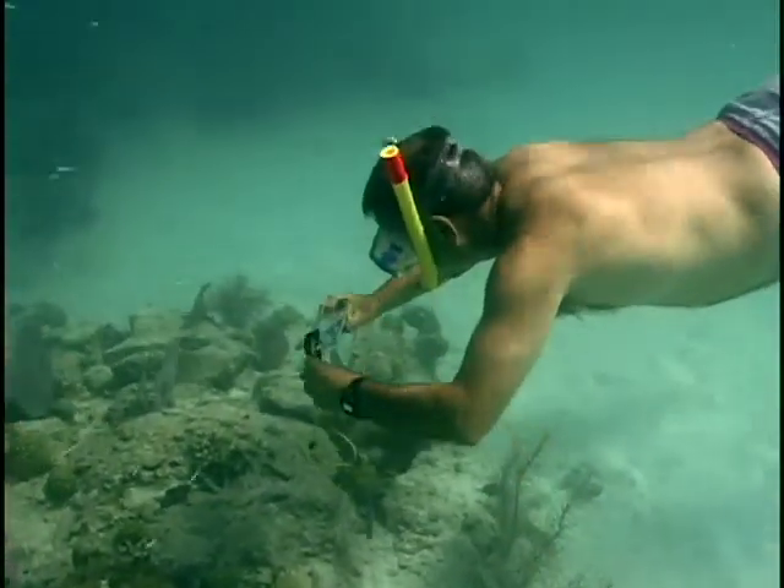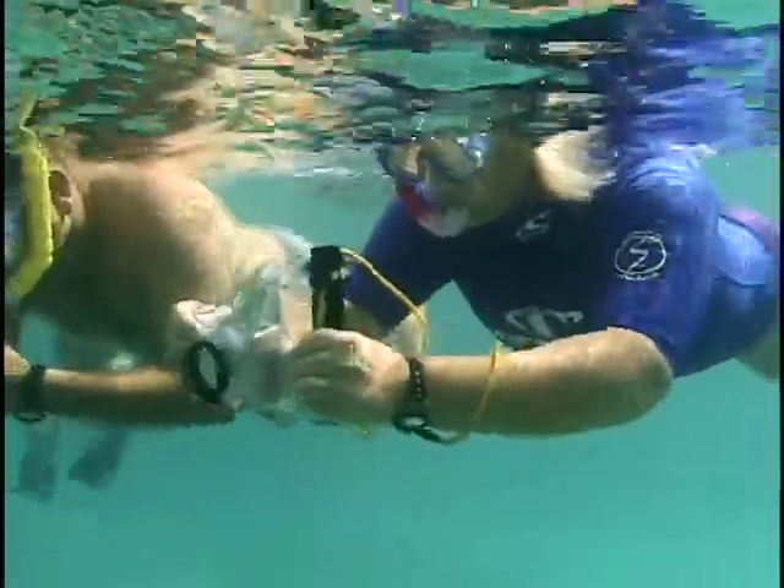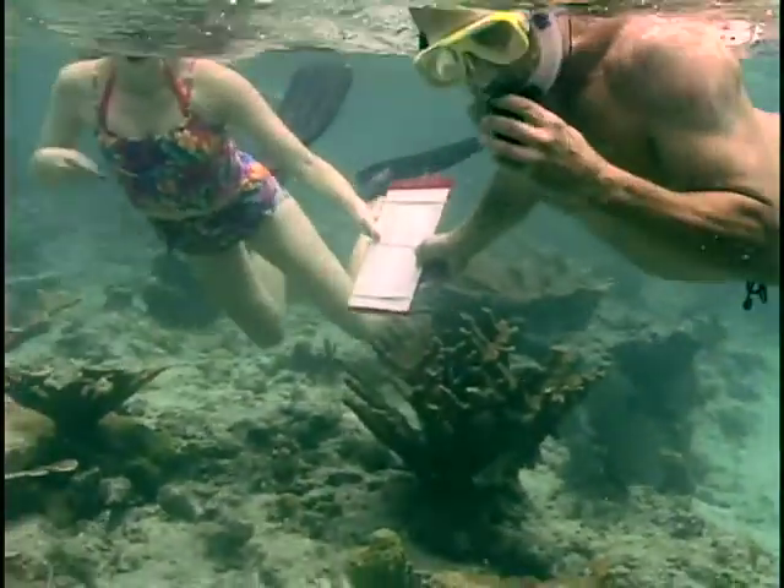I snorkel for a living. I take people out snorkeling and I show them the coral. So I've been very concerned that the corals have not looked well because of disease and a lot of stirring up with the hurricanes. And so this has been a fascinating chance for me to actually see the growth and monitor it. Even though it is a fast-growing species, at least we know that it can be done. And it's been exciting to see what we've been able to see just in eight months.